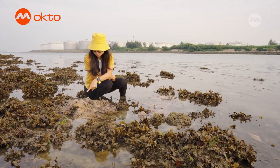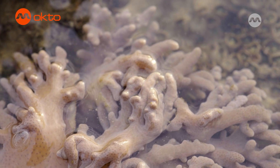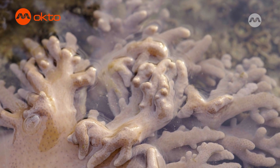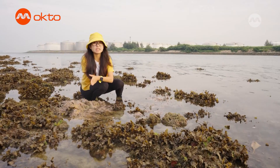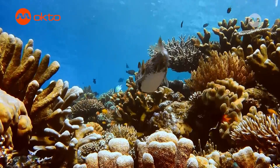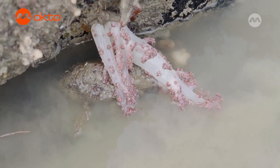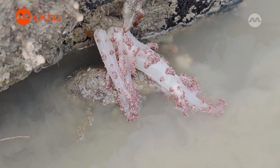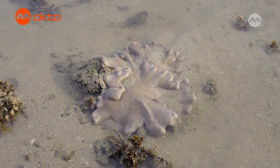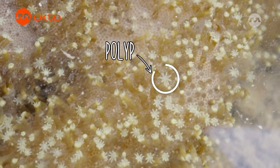This soft squishy-looking thing is a coral too. Yes, corals can be soft! Unlike the previous hard corals that we discovered, this coral belongs to a group known as soft corals. Hard corals build hard concrete structures that eventually become a coral reef, while soft corals do not build such structures — but they are still amazing in their own way. And just like the hard corals, when the soft corals are in the water, the polyps stick out.